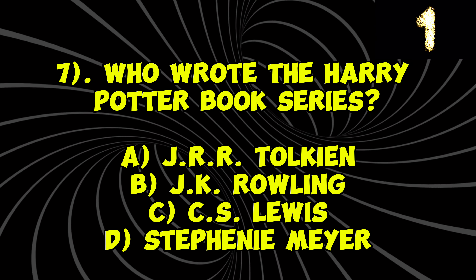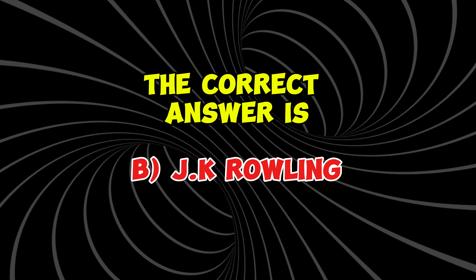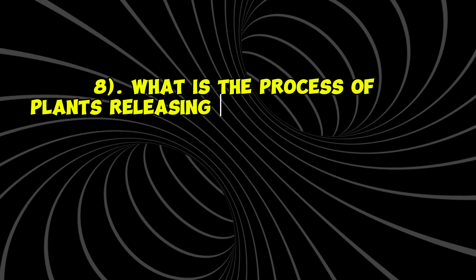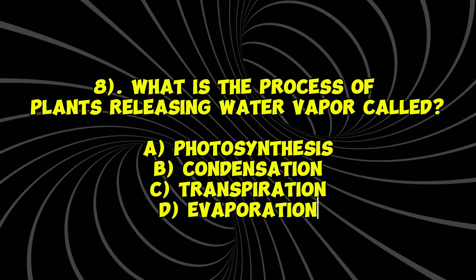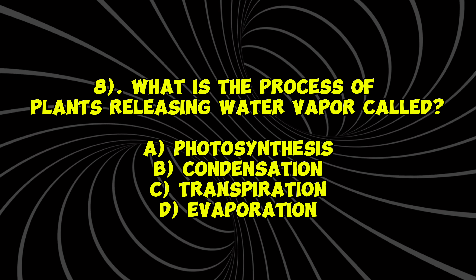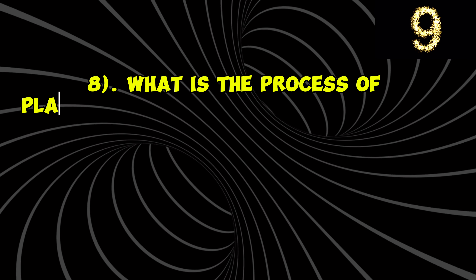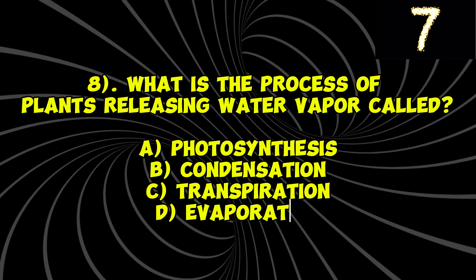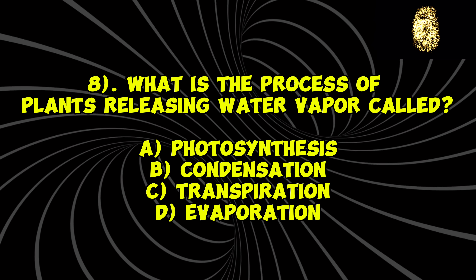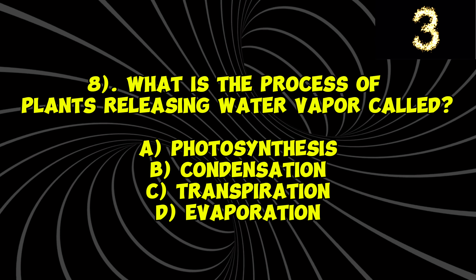Question 4: What is the tallest mountain in the world? A) Mount Kilimanjaro, B) K2, C) Mount Everest, D) Mount McKinley. The correct answer is C) Mount Everest.